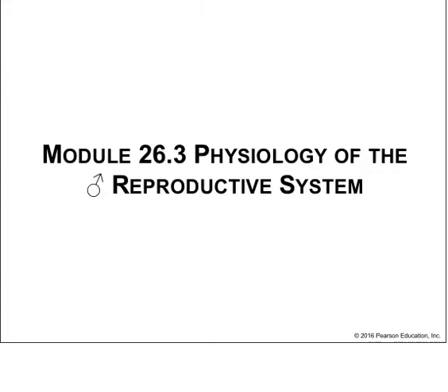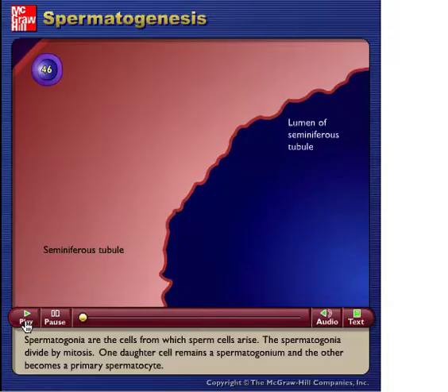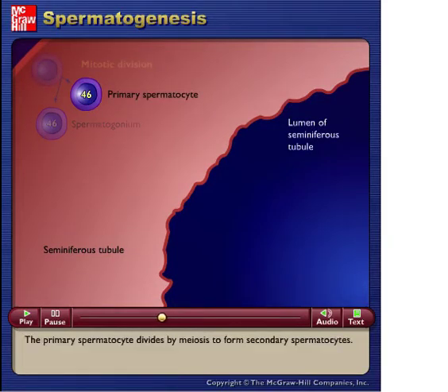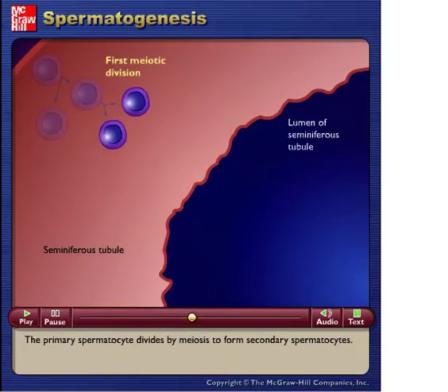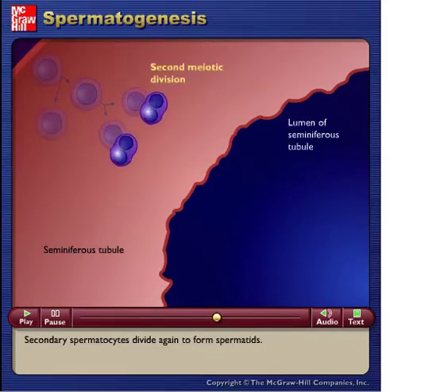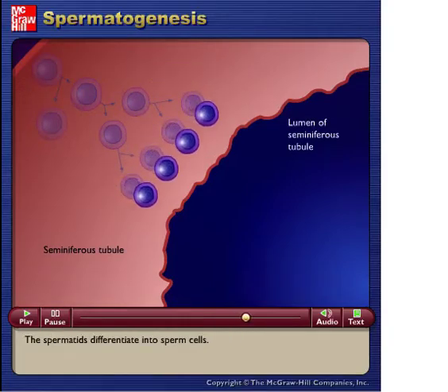Now let's examine spermatogenesis. Spermatogonia are the cells from which sperm cells arise. They divide by mitosis — one daughter cell remains a spermatogonium and the other becomes a primary spermatocyte. The primary spermatocyte divides by meiosis to form secondary spermatocytes, which divide again to form spermatids. The spermatids then differentiate into sperm cells.